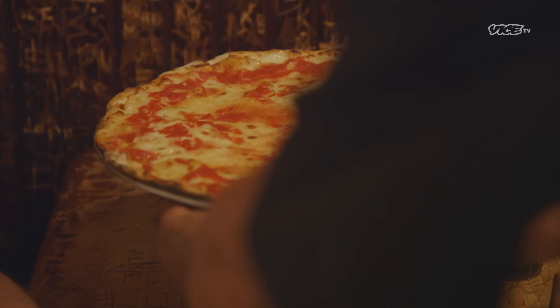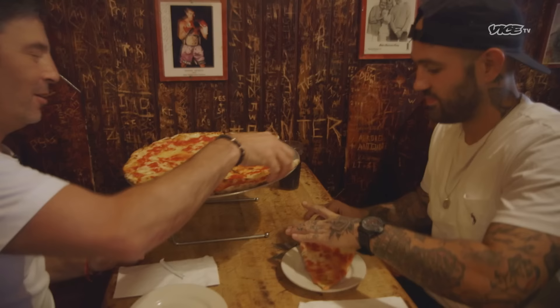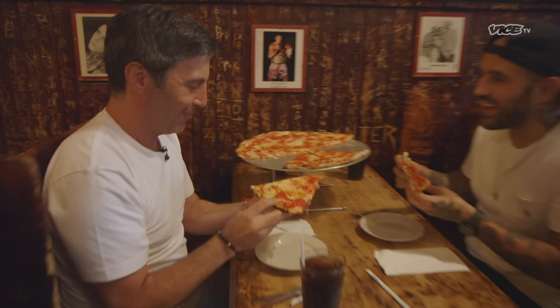I've been waiting all day for this. Smells good. What do you look for when you grab a slice of pizza? The stretch of the cheese. I like — fat right there.